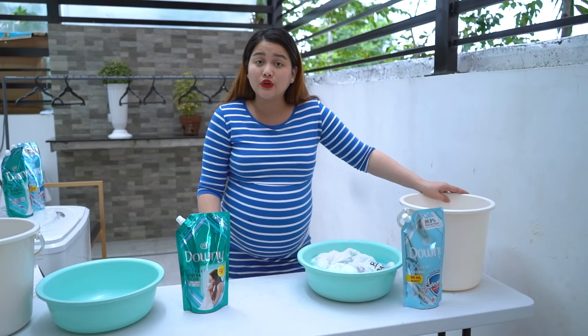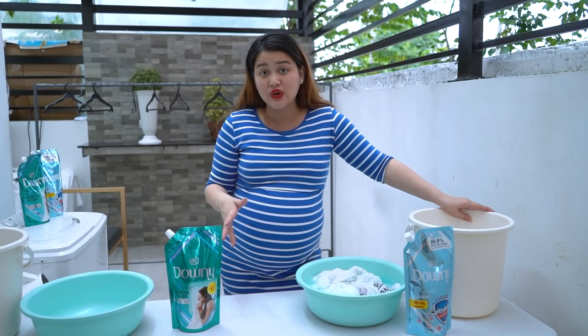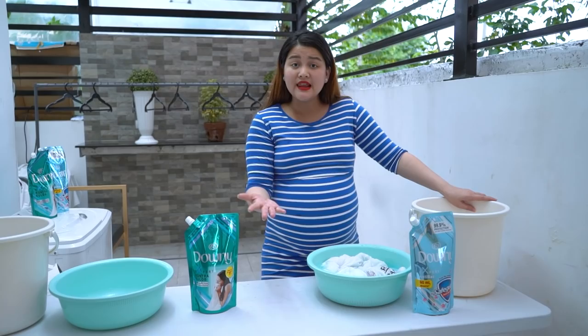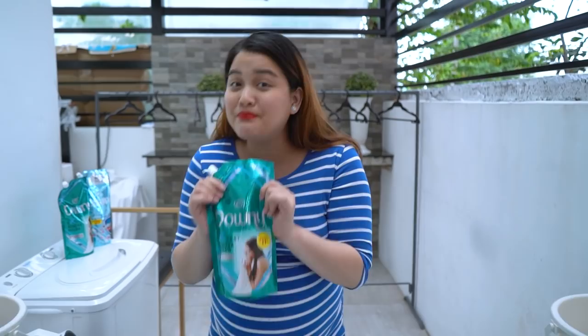In the midst of COVID, it's really important that we take good care of ourselves — not just physical health. Even if we're just inside the house, we should still take care of our families. As a first-time mom, I make sure my family is protected. Use a product you trust. The clothes our families wear should be clean and germ-free.